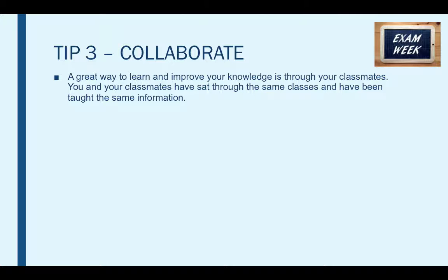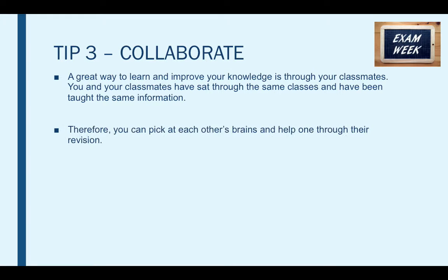You can share your notes, voice your opinions, have debates and show each other how you've worked out the answers. This is an extremely efficient and productive way of revising. By revising together you will be able to reduce the amount of workload and stress that you may be feeling before your exam.